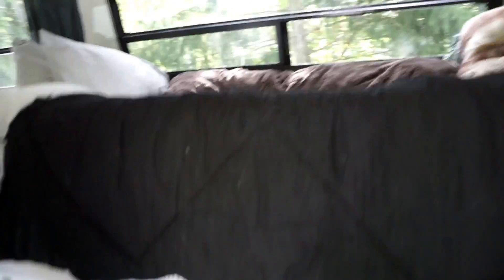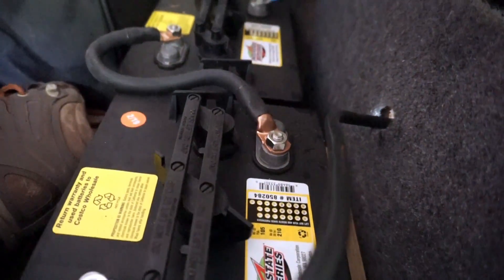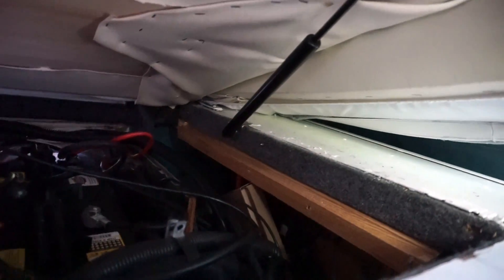For the battery bank, it's all under the bed here. What we have is four deep cycle golf cart batteries — there are two of them there and two right under here. They are wired in series; they're six-volt batteries, four wired for 12 volts. They're 210 amp hours each for a total of 420 amp hours at 12 volts. That's our battery bank, and in that back corner is where the solar wires come in.